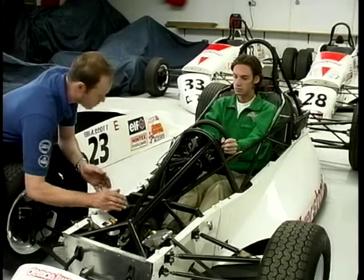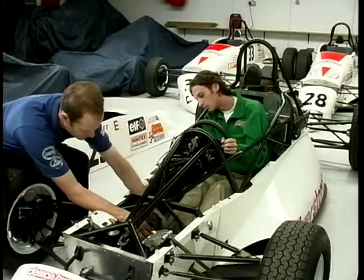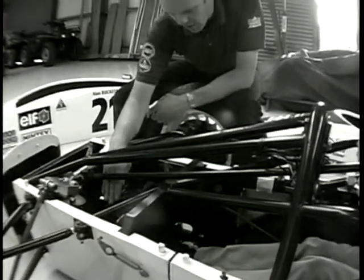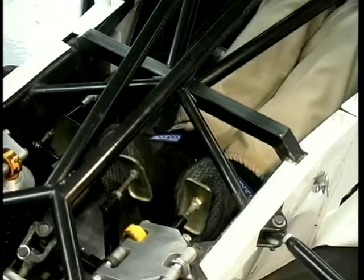Today what we're doing is heel and toe. So when you actually brake, you want to be right on the edge of this pedal here — so when you're on full brake, you flick your heel like that. That's it. Perfect.